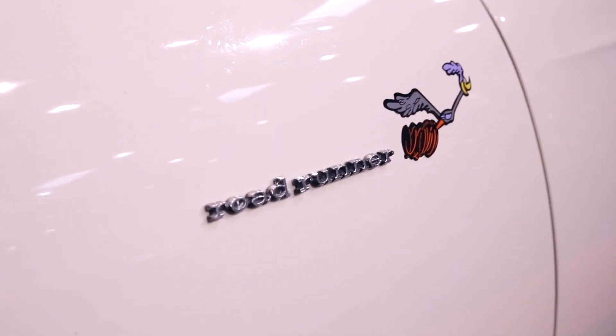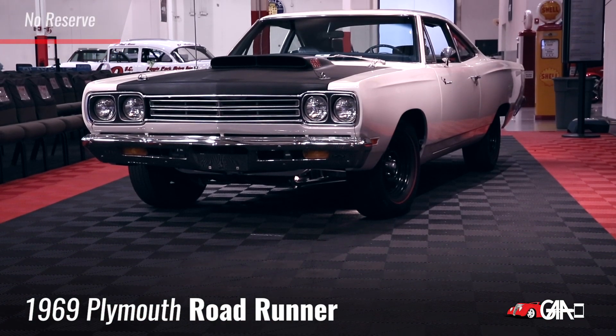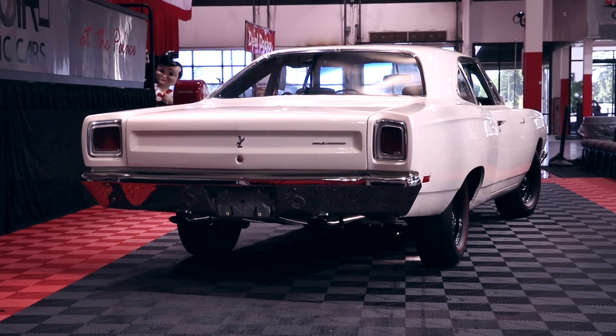To me, the 1969 Plymouth Road Runner — just the Road Runner itself — is a beautiful car and it is pure muscle. Back in the day, everybody was still about racing, and Mopar, that's what they thrived on.